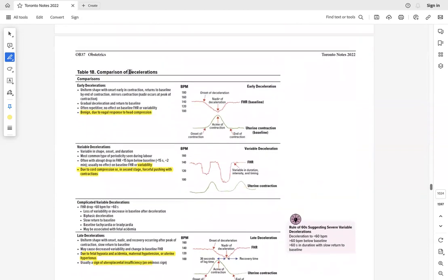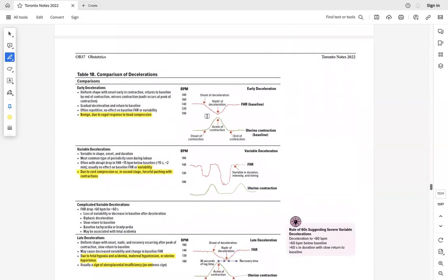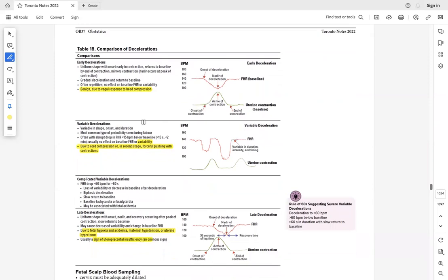For decelerations: early decelerations start before the contraction peak and are due to head compression during labor — they are normal, no action needed, proceed with normal delivery. Variable decelerations are irregular and unrelated to contractions.